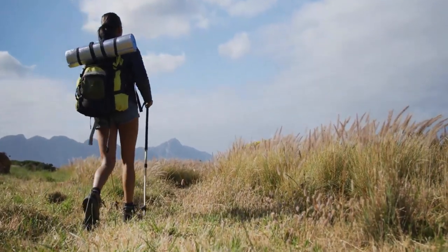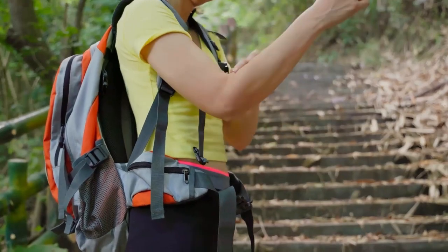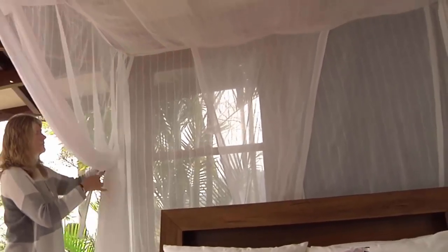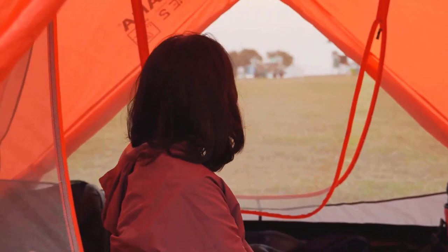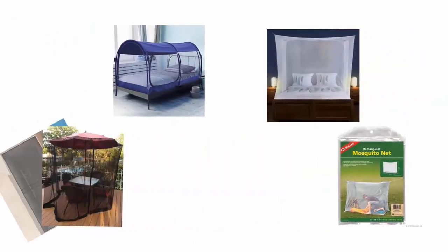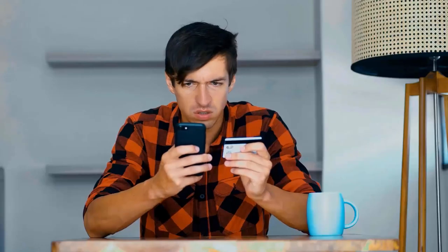Traveling around the world, you quickly learn that the buzzing nuisance of mosquitoes is not confined to any single continent. That's why mosquito nets are essential travel companions — they safeguard your peace during nights while allowing you to wake up to glorious sunrises without the irritating buzz or itchy reminders. We have selected and reviewed the best mosquito nets for you.